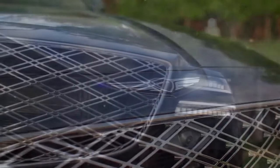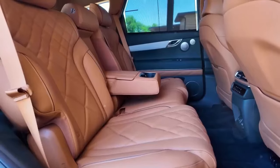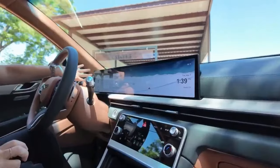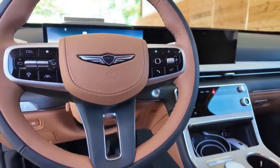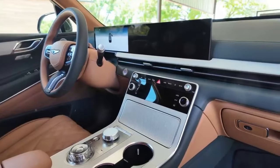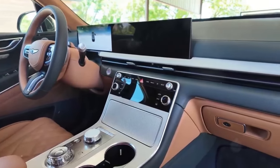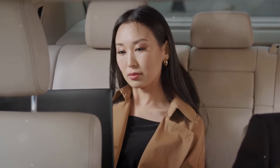Inside, luxury continues to be the name of the game. The materials are top-notch, and the overall design is practical yet stylish. That 27-inch OLED is not just for show — it's a game-changer in how you interact with the vehicle. Plus, there's plenty of room, even with an optional third row.